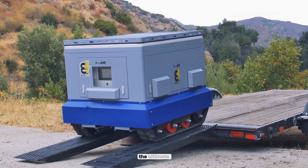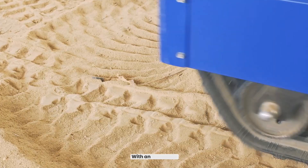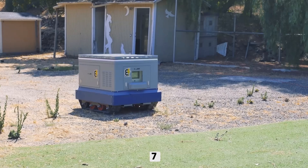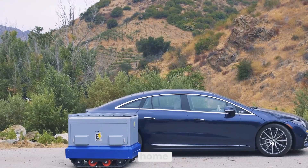Introducing the Komodo, the ultimate mobile power station and remote control battery tank. With an incredible 94 kWh capacity, equivalent to nearly 7 Tesla Powerwalls, the Komodo is powerful enough to run your entire home for days.